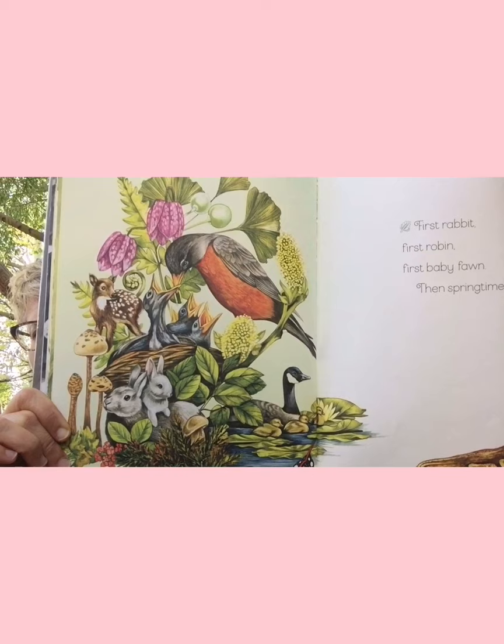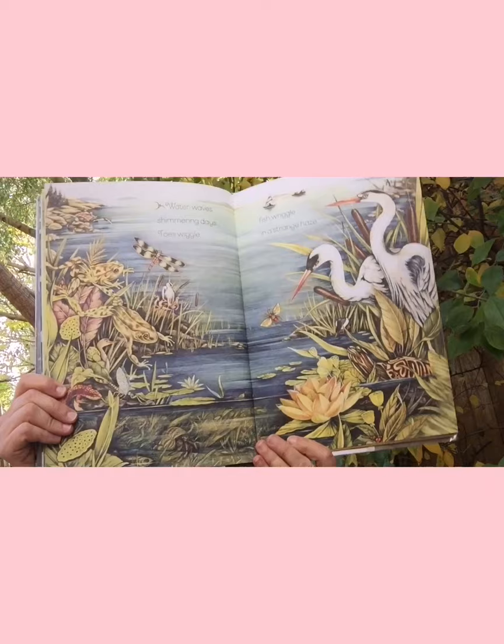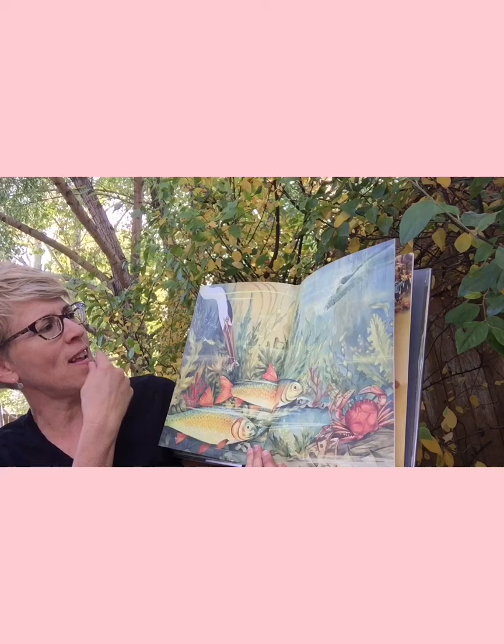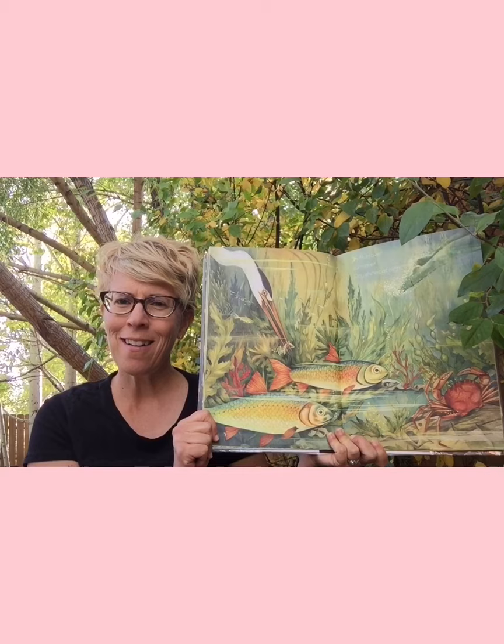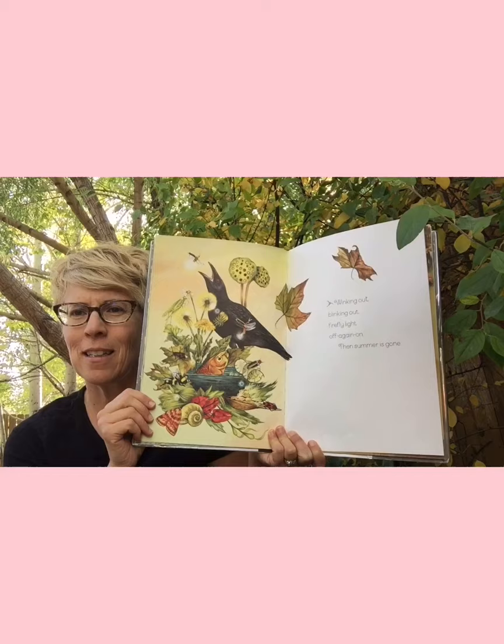Aren't those illustrations just beautiful? 'Water waves, shimmering days. Toes wiggle, fish wriggle in a strange haze.' It's summertime! 'Run over, turn over days. Shine at night' — that is so beautiful. 'Winking out, blinking out, firefly light. Off again, on again, then summer is gone again.'